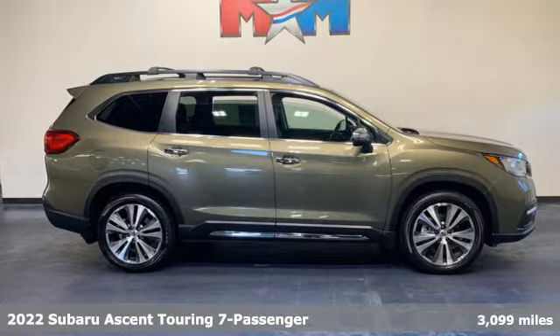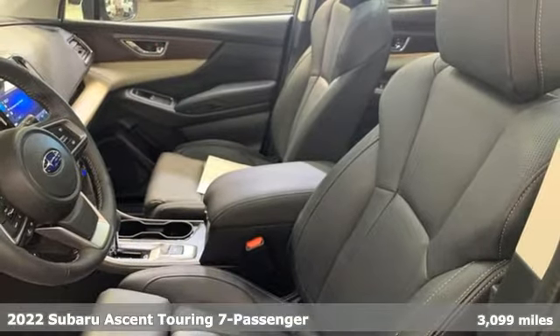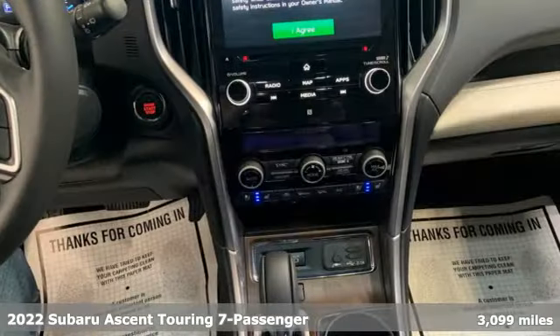Here's a certified 2022 Subaru Ascent. Subaru, pass it down. It boasts an impressive list of features like these.